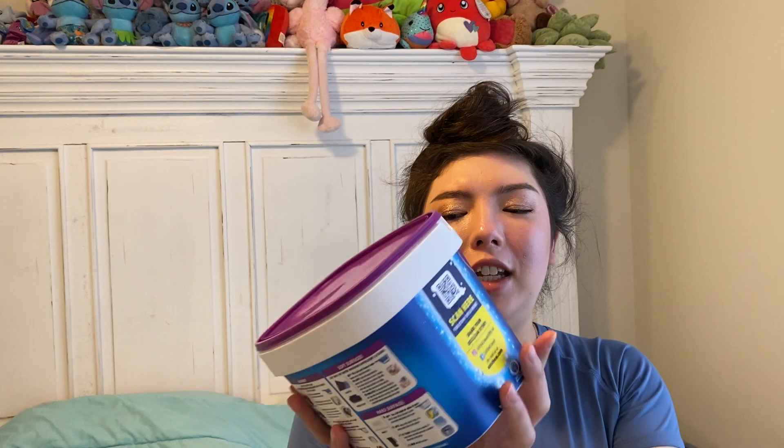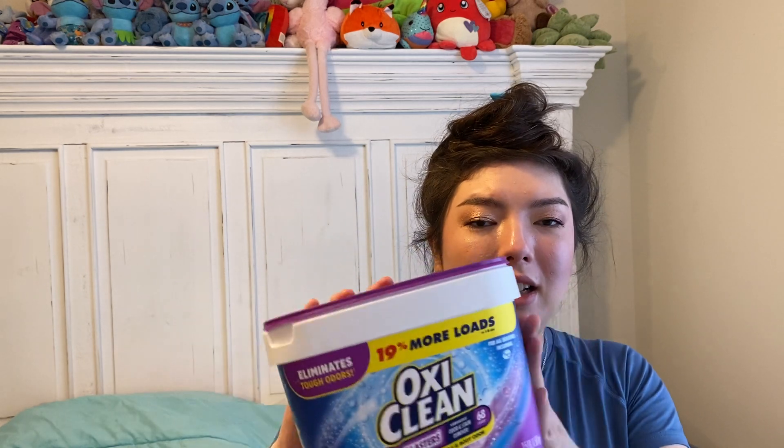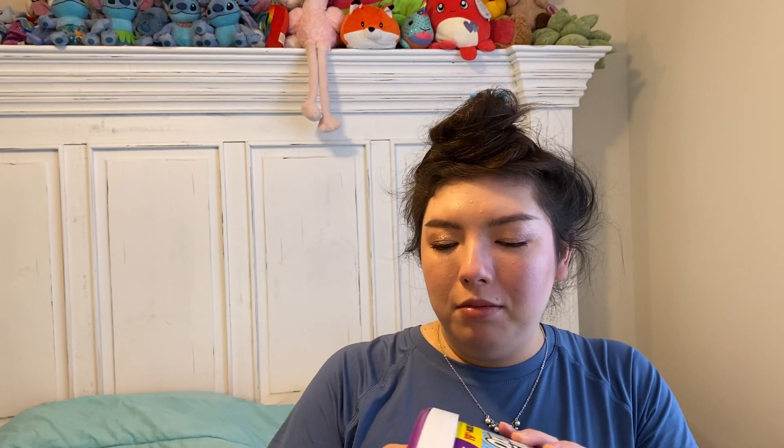We have OxiClean Odor Blasters. Love this for laundry, especially if my husband's laundry is really dirty and stinky. This stuff works really well. You can get it at Lowe's Home Improvement, Target, Walmart. I think Amazon might sell it too.